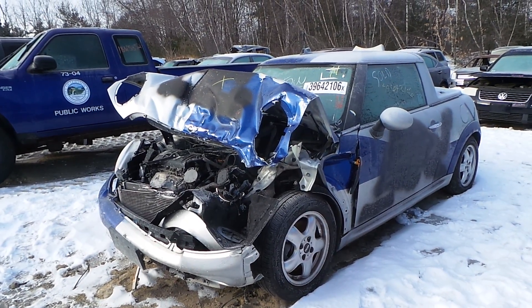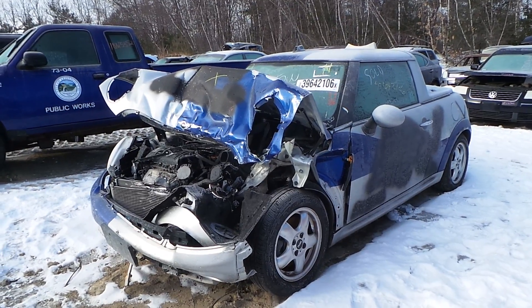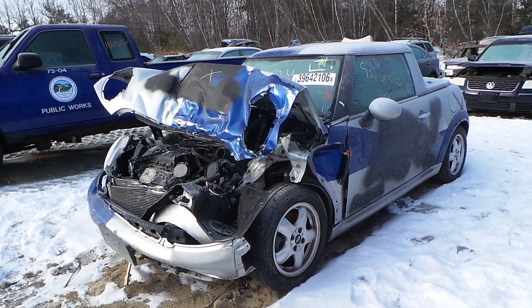Hi, this is Alex with New England Auto and Truck Recyclers, and today we are inventorying a 2011 Mini Cooper, stock number N70035.